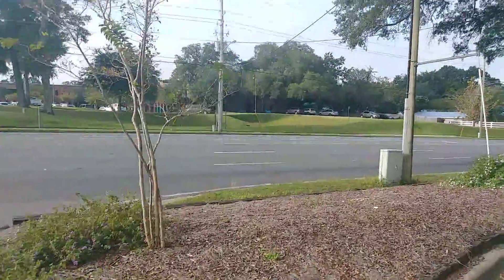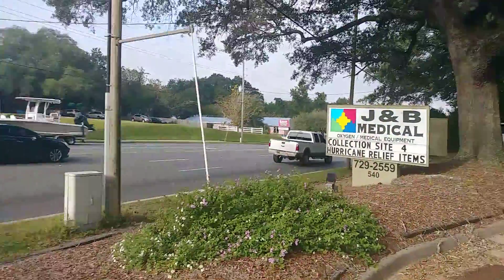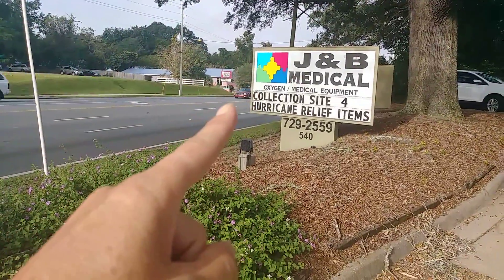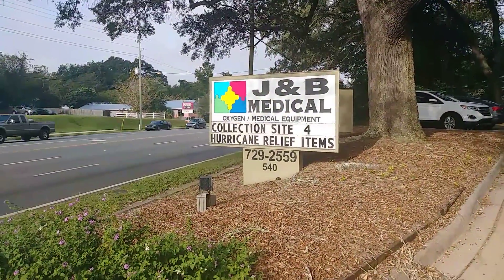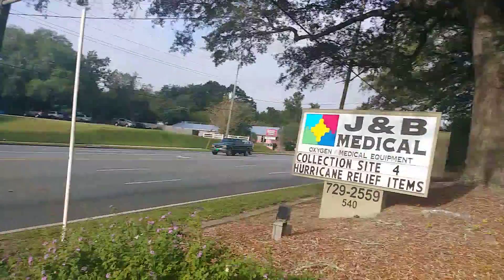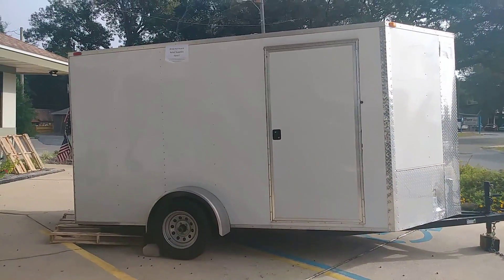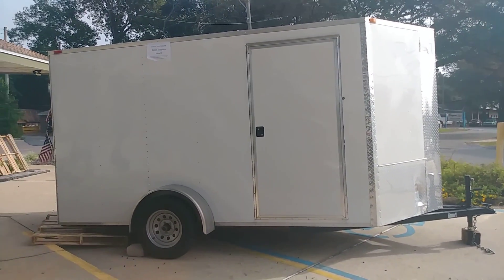For Hurricane Michael, so they can get it to the people. Right here at JB Medical in Niceville, Florida — there's our number: 850-729-2559 — and you can bring donations for people affected by Hurricane Michael. That's people getting out for people, because so far we haven't seen much come from the government yet.